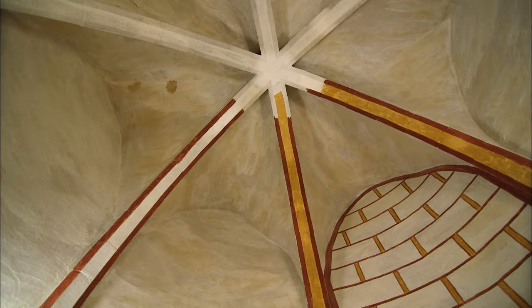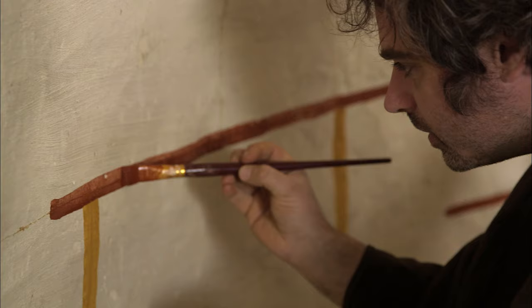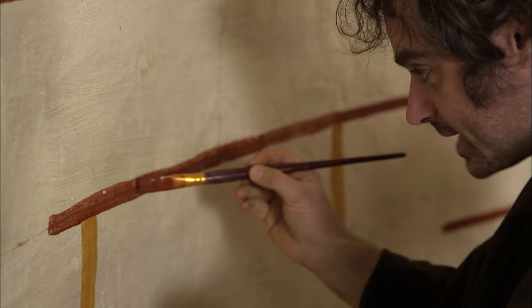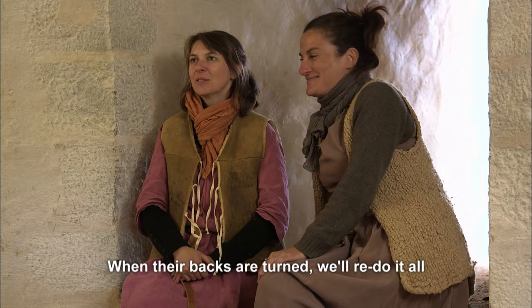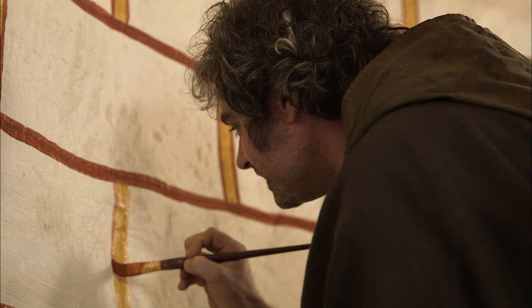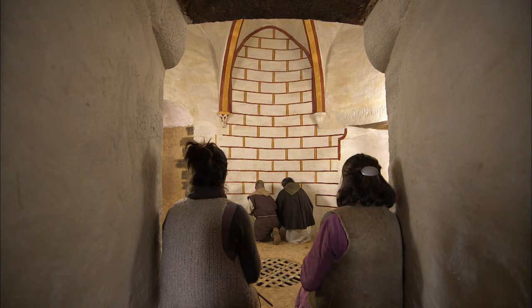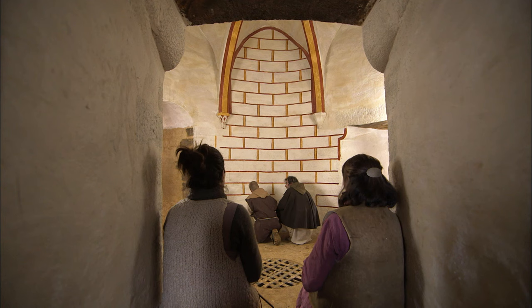The ochre pigments are mixed with a glue binder made from egg, or sometimes rabbit skin, to make the paint. Peter attempts to paint the fictive masonry lines but loads his brush a little too much — the danger being too much pigment causes drips. It's going wrong, looking awful. Valerie reassures him — she's seen worse.